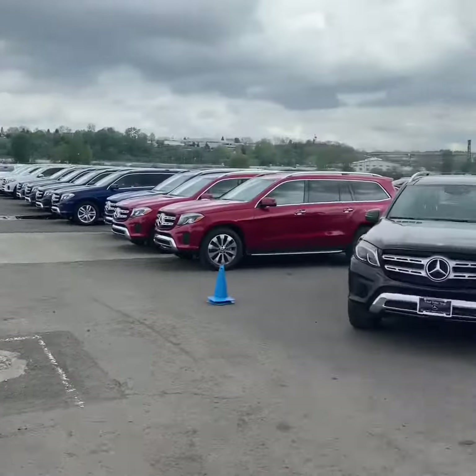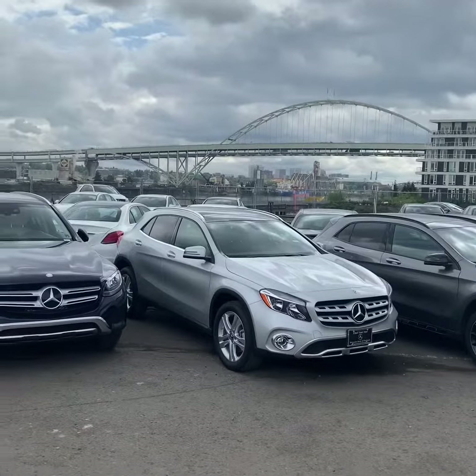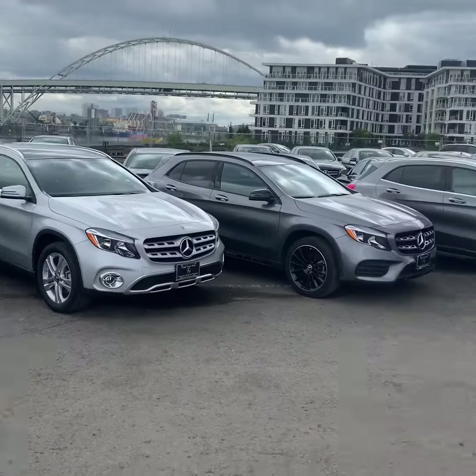Hey, this is Edward checking in here at Mercedes-Benz of Portland. We're down here at the waterfront where we keep all of our cars, and there it is right there.